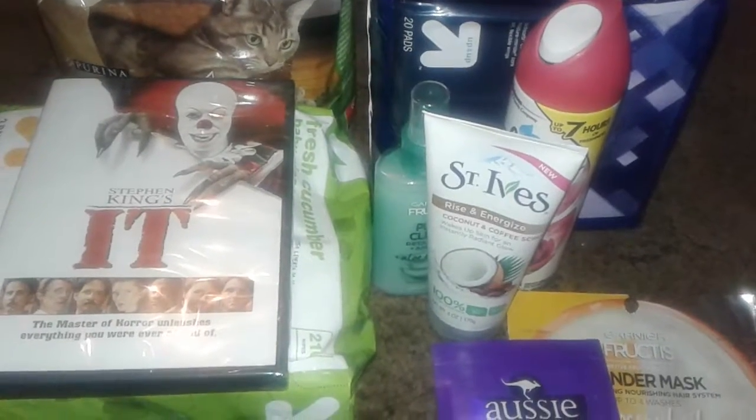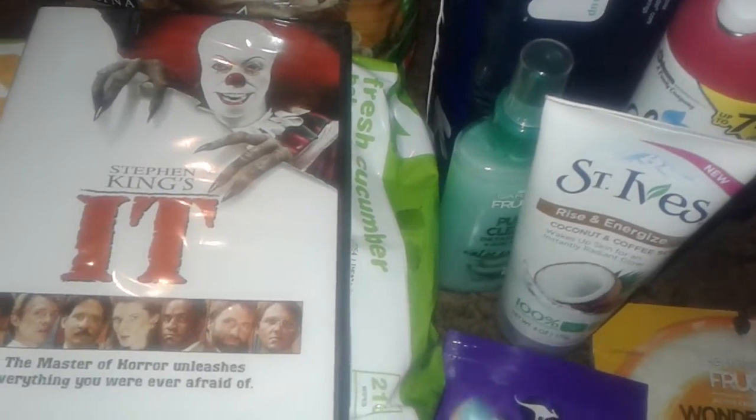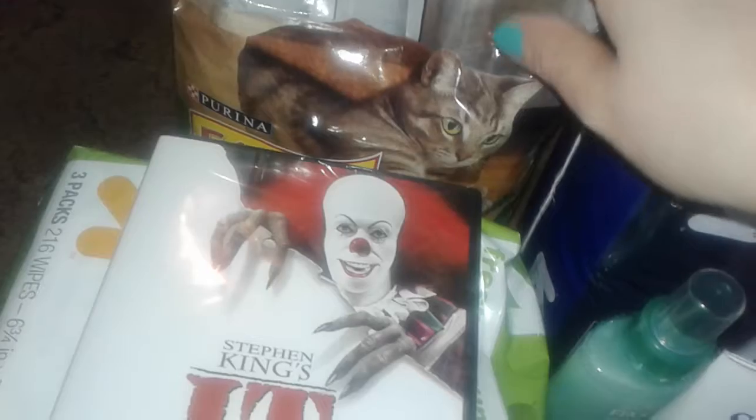Hey guys, this is a small Target haul so let's get started. I went over there to get some cat food and just came back with a few little goodies. I grabbed the bag of cat food that I'm always buying — the Friskies Indoor Delights — because my cats ran out.